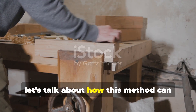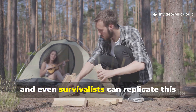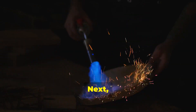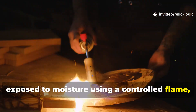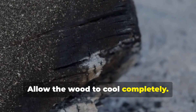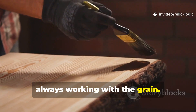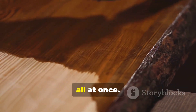Modern builders, homesteaders, and even survivalists can replicate this method with surprising ease. Start with resin-rich softwood whenever possible. Next, lightly char the surfaces that will be exposed to moisture using a controlled flame, but stop before any cracking occurs. Allow the wood to cool completely, then apply natural pine tar that's been warmed gently until it's fluid. Brush it into the surface, always working with the grain. For best results, apply multiple coats over time rather than trying to saturate everything all at once.